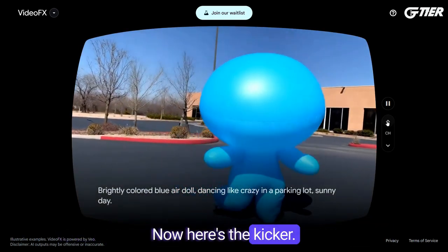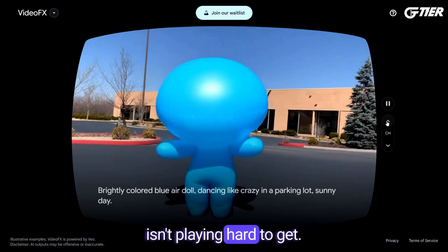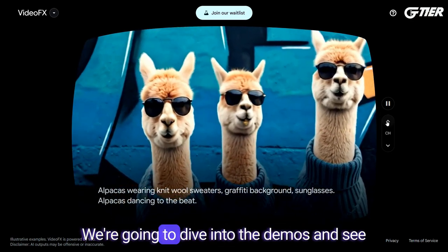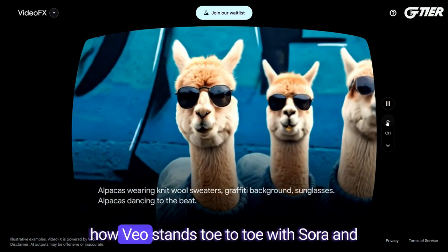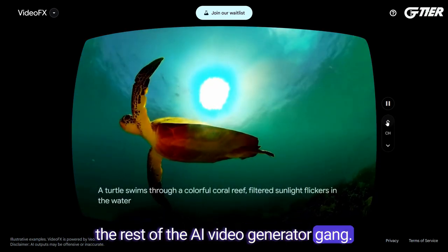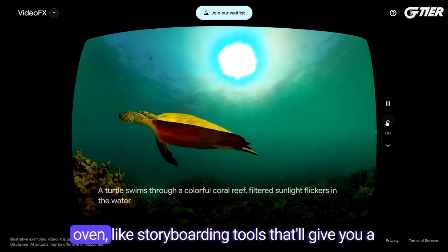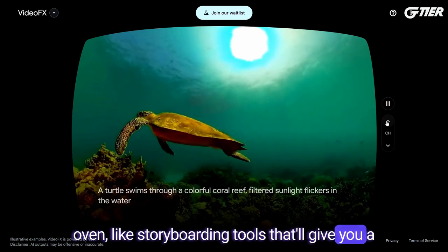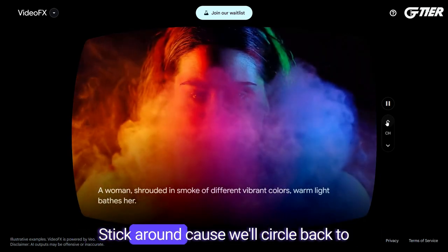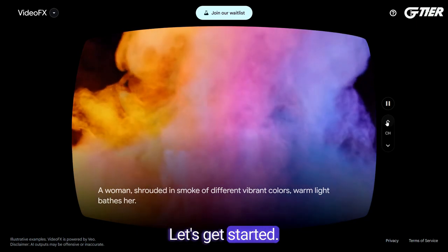Now here's the kicker. Unlike its elusive cousin Sora, Veo isn't playing hard to get. You can actually hop onto the waitlist for Veo to use it. We're going to dive into the demos and see how Veo stands toe-to-toe with Sora and the rest of the AI video generator gang. Plus, Google's got some extra goodies in the oven, like storyboarding tools that'll give you a sneak peek into the future of video crafting. Stick around, because we'll circle back to that juicy bit in just a bit. Let's get started.